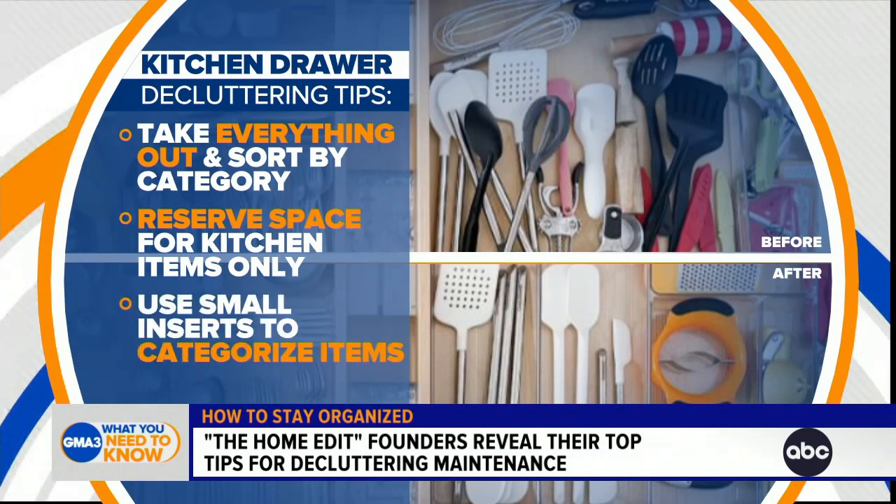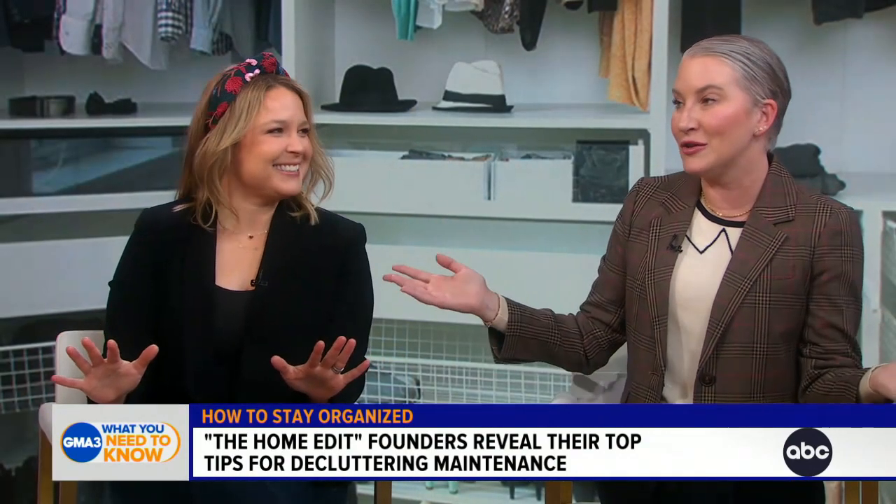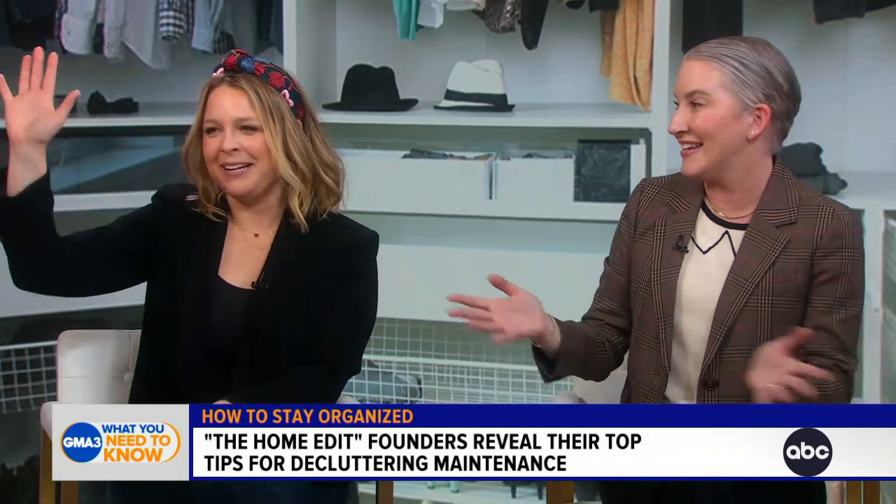Get rid of duplicates. You don't need 12 bottle openers. No judgment if you do, but we don't recommend it.